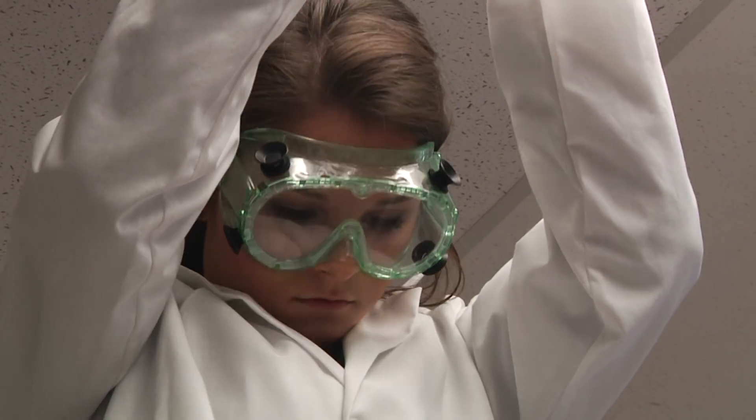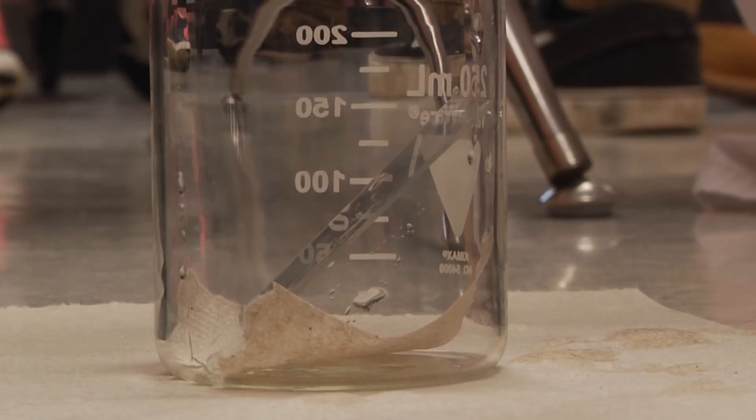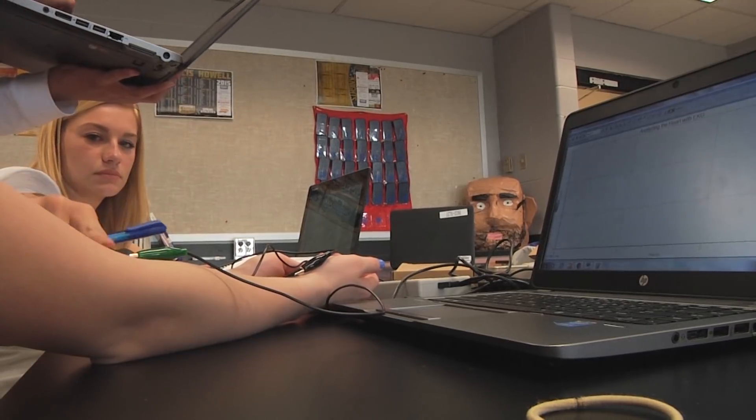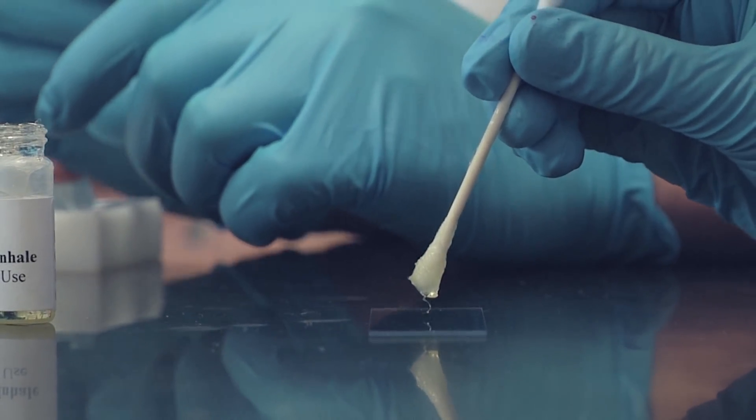I plan to go into a field that deals with maybe criminal cases or different medical fields, and this class helps me get a feel for different ones. We've worked with blood analysis and blood splatter, we got to dissect a sheep's heart, and basically we got to see the aorta and kind of play with it and feel all the vessels of the heart. It was really interesting.